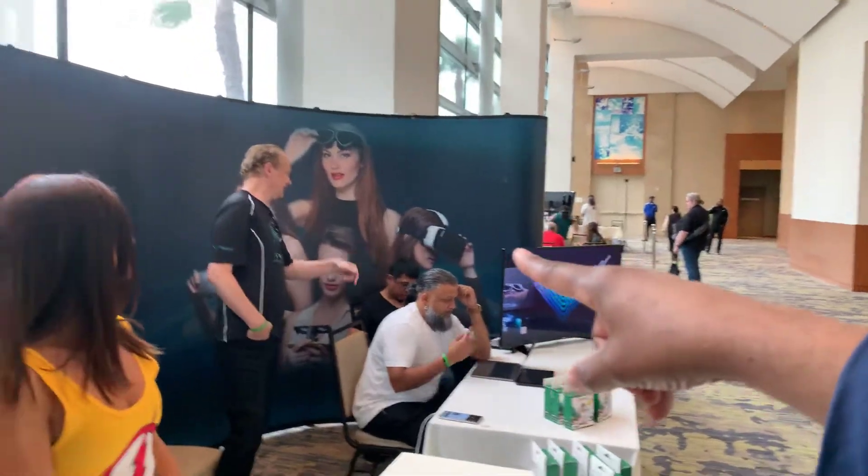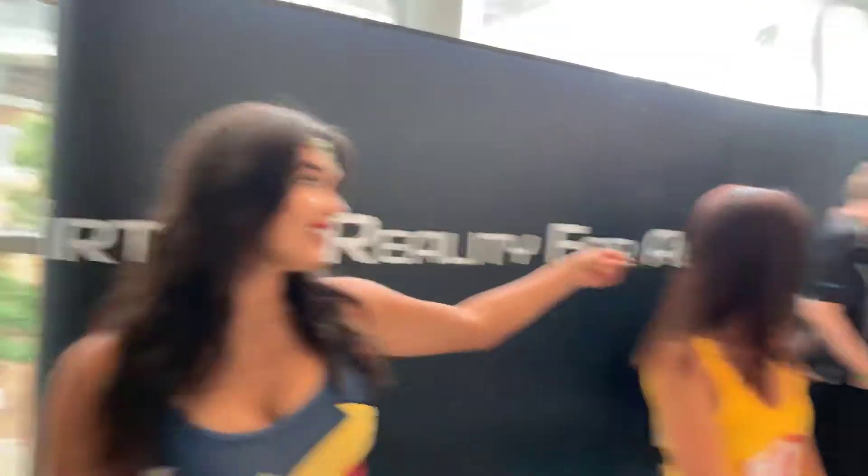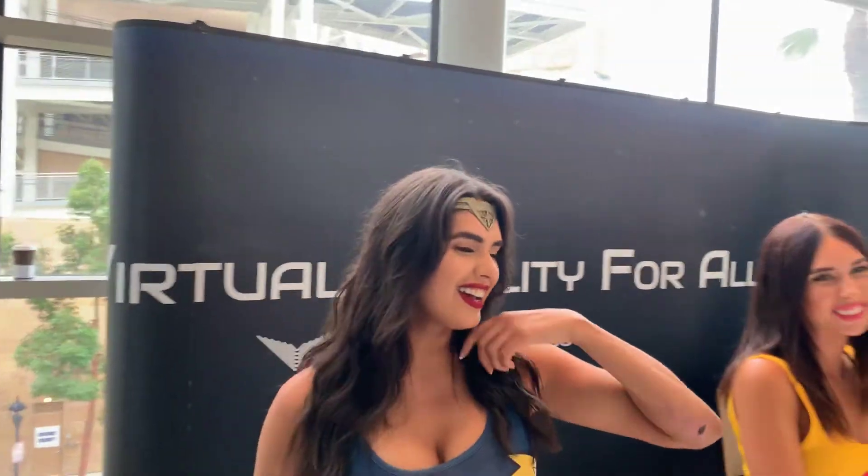So that guy is Guy? This guy is Guy. His name is Guy.